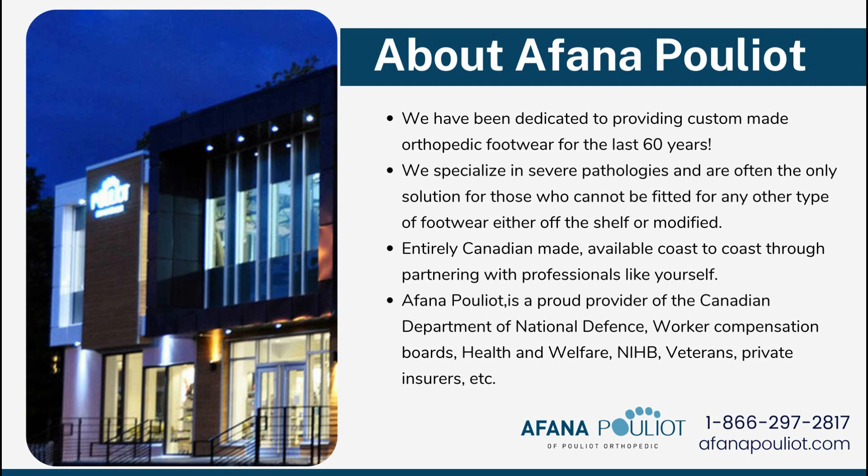Fanapulio has been dedicated to providing custom-made orthopedic footwear for the last 60 years. We specialize in severe pathologies and are often the only solution for those who cannot be fitted with any other type of footwear, either off the shelf or even modified. We're entirely Canadian-made and now available coast-to-coast through partnering with professionals like yourself. Fanapulio is a proud provider of the Canadian Department of National Defense. We work with workers' compensation boards, health and welfare, NIHB, Veterans Affairs, and of course private insurance.